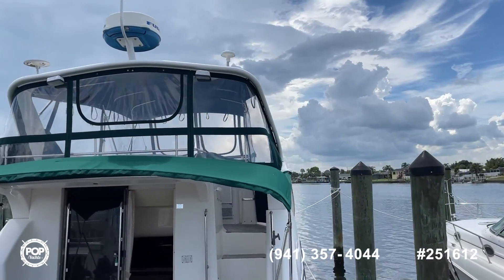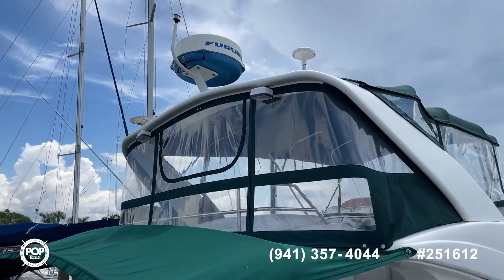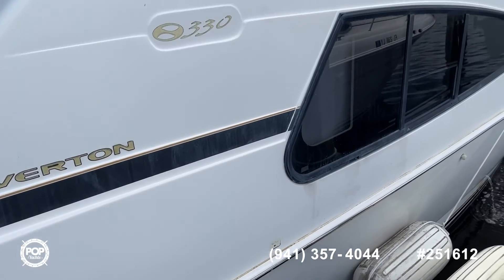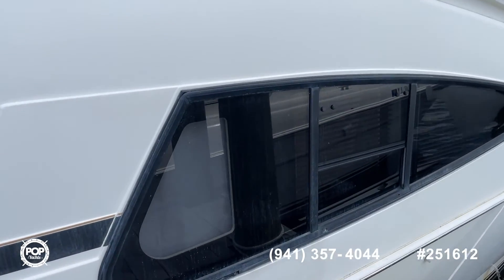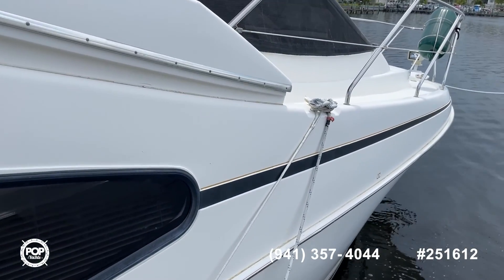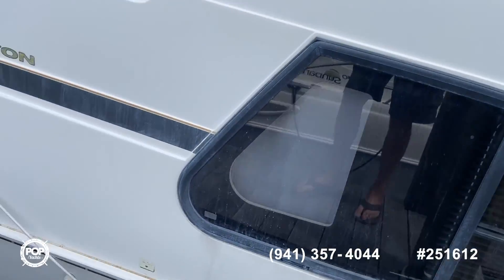Isinglass, canvas, everything in great shape. We'll walk you around the outside first. Could use a little buffing on the outside, but I don't see any damage anywhere. Seems like she's in really good condition.